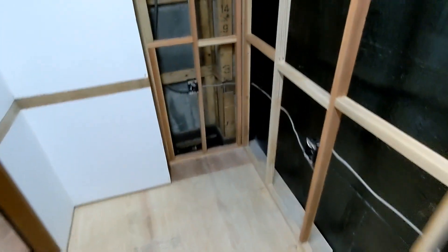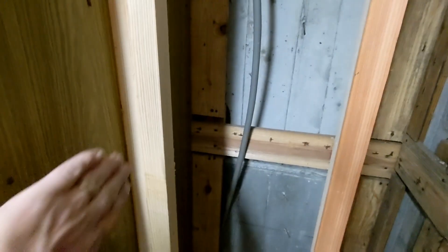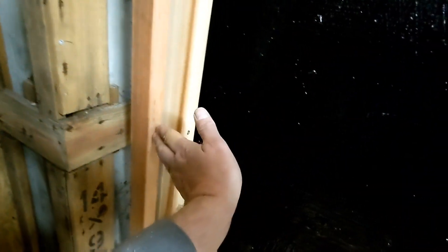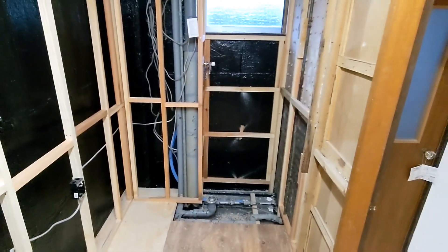I had to tear all this stuff out and rebuild it all — still got to build the platform here. All the blocking is done here too. I had to put extra blocking in because I've got to put another layer to get rid of this ugly mess. I have to put another layer of drywall or something there. This is all blocked in — it's going to go like this, and then this will go like this. But yeah, I am ready for panels.